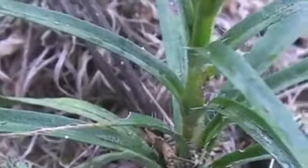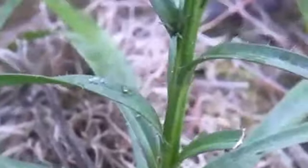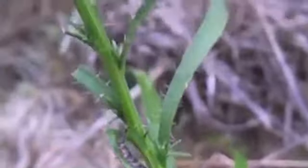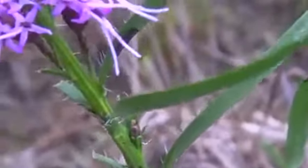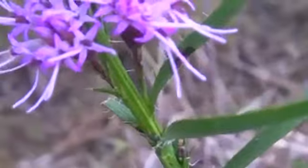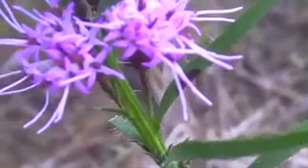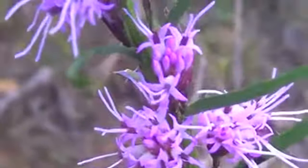Those leaves are about four to five inches long, and then come to a point, and they have a center vein. Then you get up to the part where the leaves become shorter, and they all have whitish hair sticking out of the edge of each leaf, and then you get the flowers again.